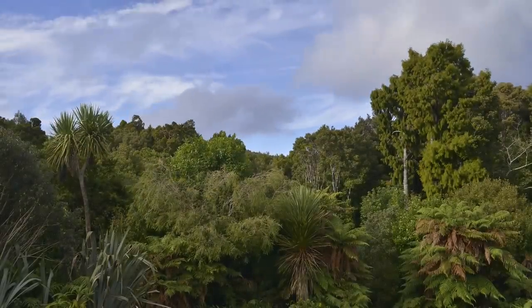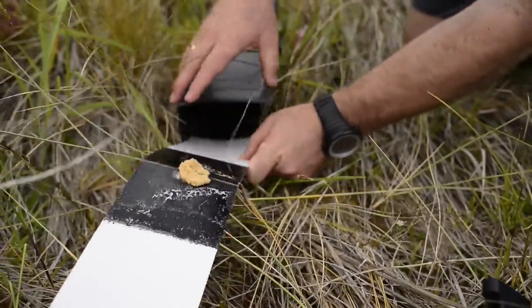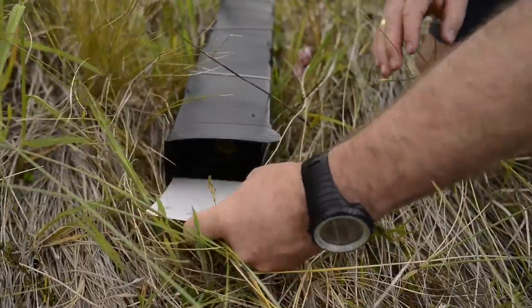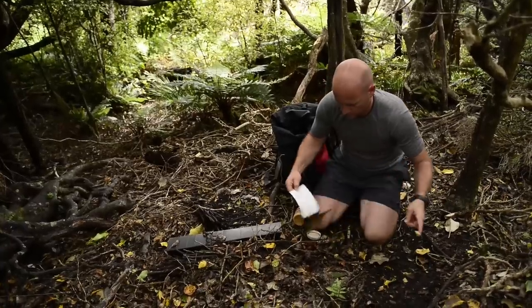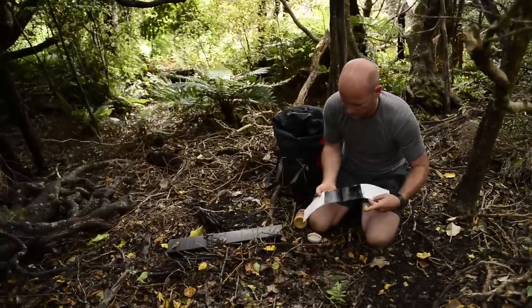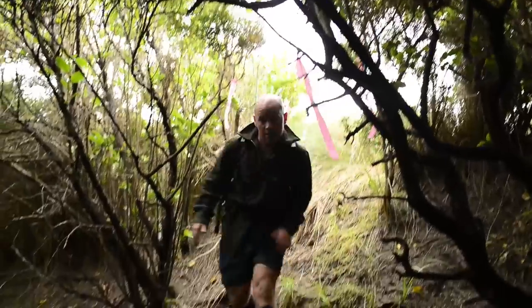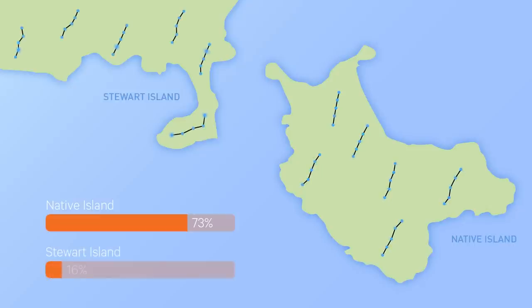Before installing the Good Nature A24 traps, we estimated the density of rats on Native Island and also directly across the water on Stewart Island using tracking cards and tracking tunnels. This process is called monitoring — a simple and scientific method that gives us our benchmark numbers, which we can use to assess the effectiveness of the traps. Twelve months ago, the pre-monitor on Native Island recorded a rat density of 73%, significantly higher than the 16% density recorded on Stewart Island.